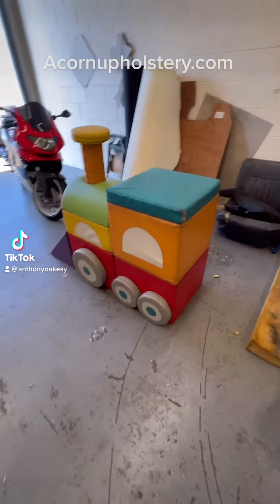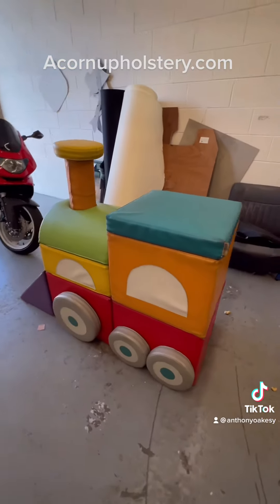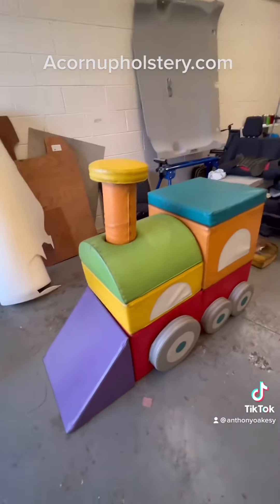Hello and welcome to Acorn of Hall Street. I've got a bit of an interesting job to do — a little train for soft play at the railway museum in Schilden. It's going to be pretty cool when it's done. I'm quite excited to do it actually.